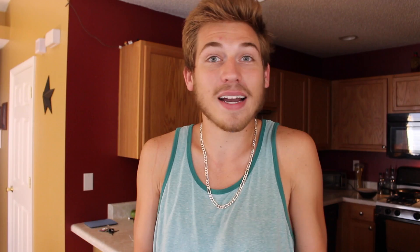Put your website to work while you play. A website is working 24/7, so no matter where you are or what you're doing, your website is online and people can find you. Start building your website today and you can get a domain name for just $1.99. Go to godaddy.com and use promo code 199HELP at checkout. Some limitations do apply, so see the website for all the details.